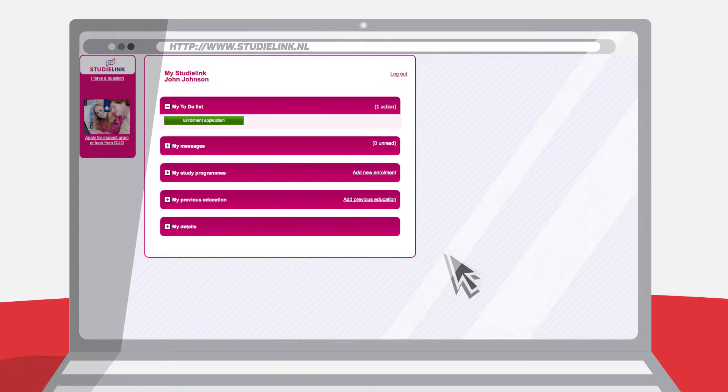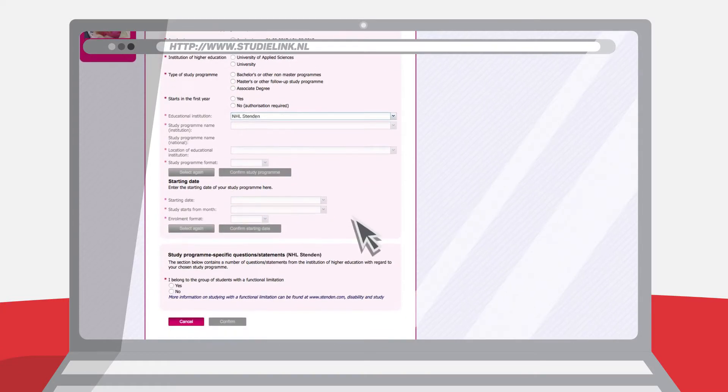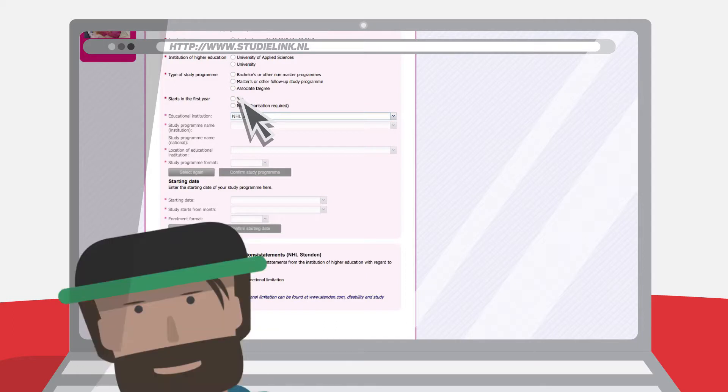Next, click on Enrollment Application and select the course of your choice and preferred starting date, February or September. Finally, answer a couple of course-specific questions and select 'Start in the first year'.